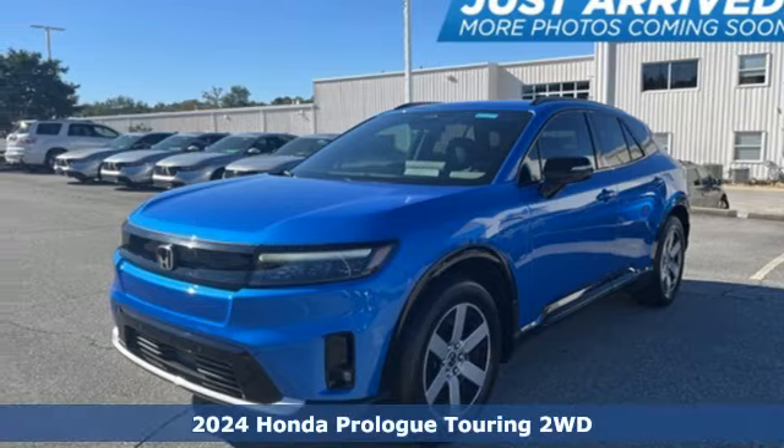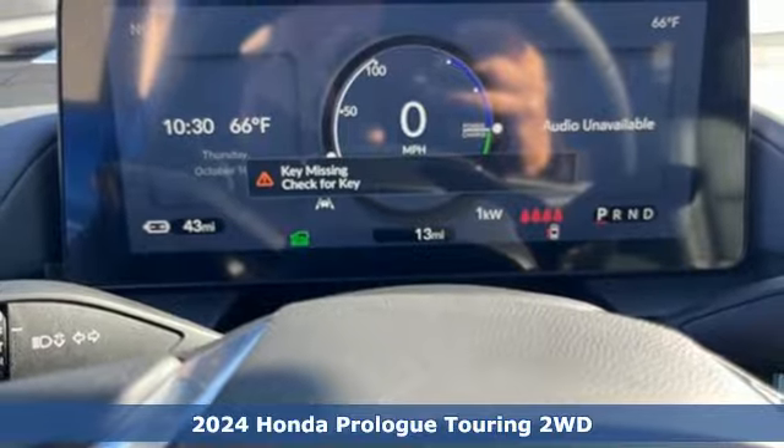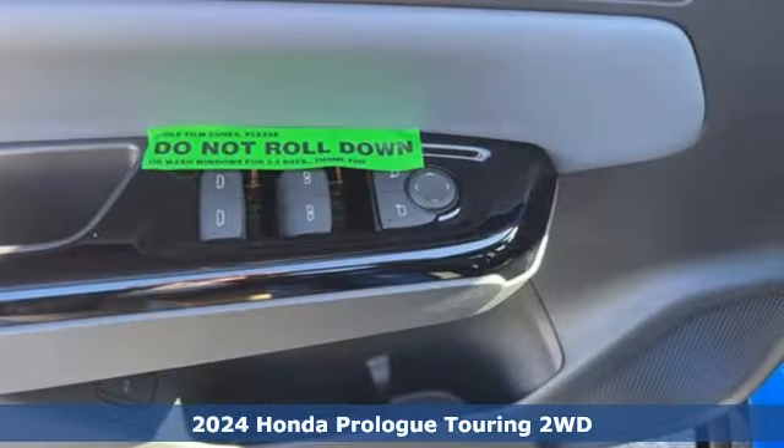It's a new 2024 Honda Prologue. Honda has a world-renowned reputation for reliability. It boasts an impressive list of features like these.